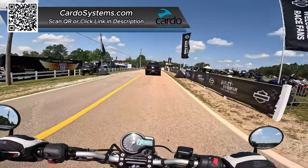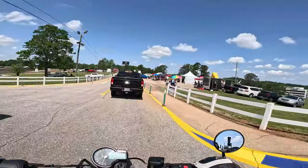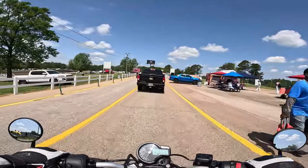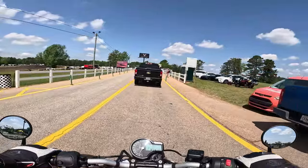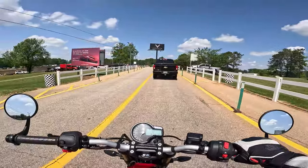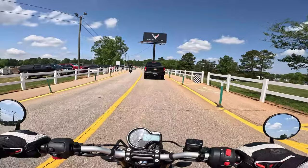My gosh, Triumph makes great seats — this is super comfortable. On paper this may be like one of the best beginner bikes. Budget friendly. I mean, it's ridiculous: you get a 400cc bike, you get Triumph build quality, and it's under $5,000 — well, there are taxes and stuff, so...